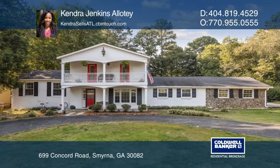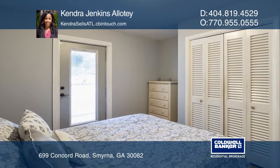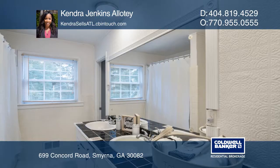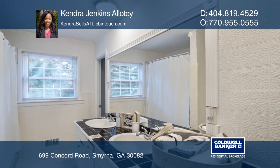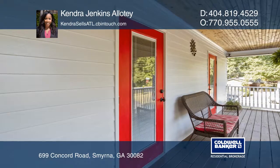This stunningly remodeled home located in the sought-after Orchard Hills area of Smyrna features four bedrooms, two baths, a second-story balcony, and two driveways — one leading to the garage and one U-shaped.